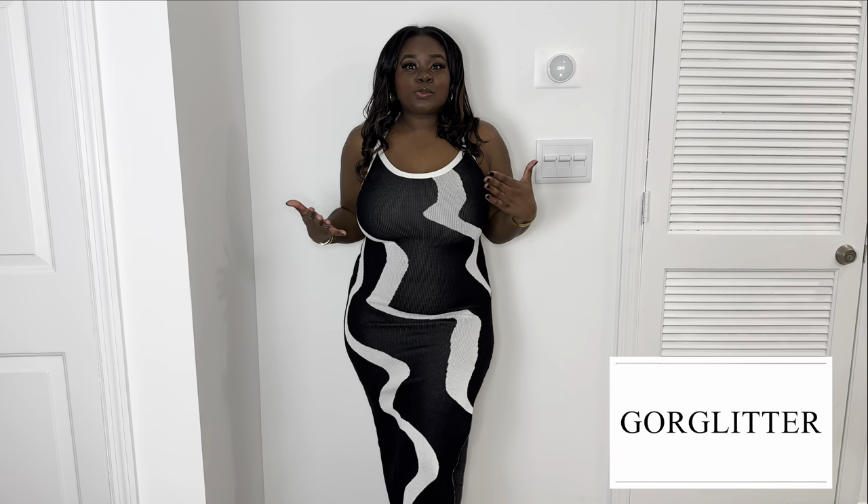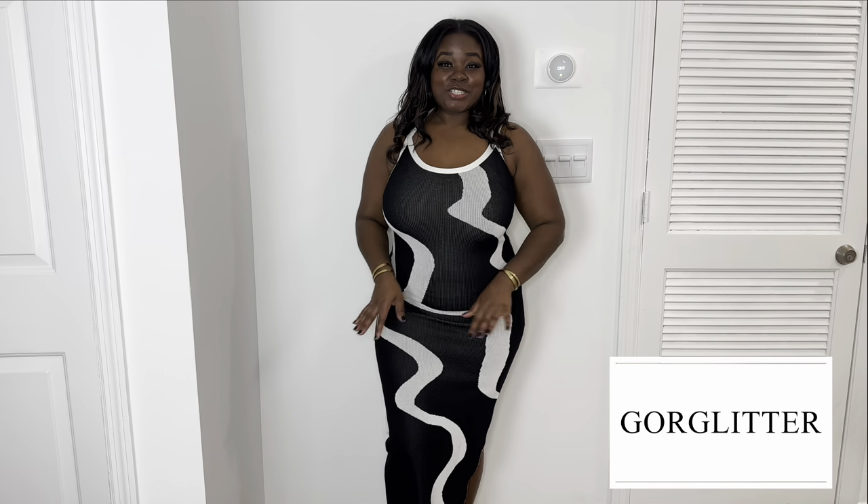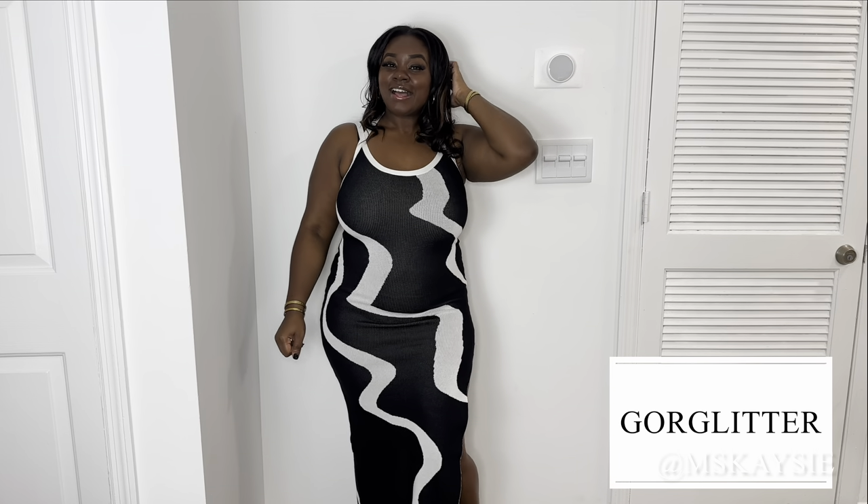It goes with their company name Gore Glitter — G-O-R glitter. I thought it was Gorge Glitter but I believe it's Gory Glitter. I absolutely love this and I'm super excited to finally have something like this in my wardrobe. I want to play with more color this year and more different pieces. Follow me on Instagram at Miss Casey — M-S-K-A-Y-S-I-E.